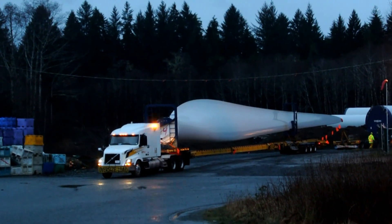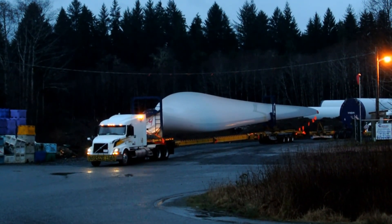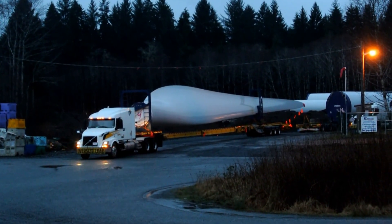Here we are, Monday, February 25th, on the start of the very first tower component to go up to the site, leaving Port Hardy.